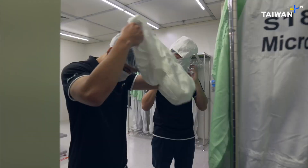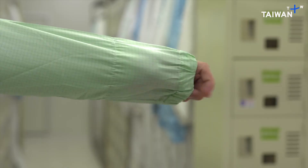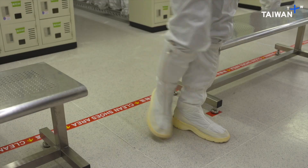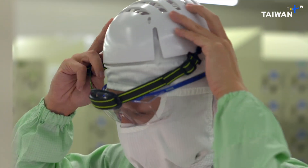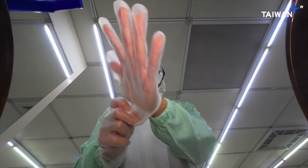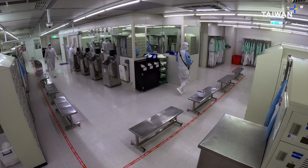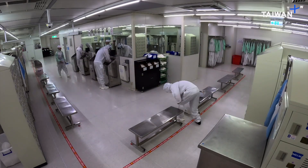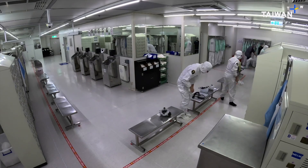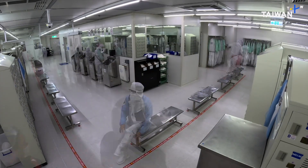Despite the funny name, the bunny suit is one of the most vital pieces of equipment in the factory. It's designed to keep the dust, hairs, and skin particles we shed from polluting the pristine factory floor. Even the furniture in the gowning room is designed to maximize cleanliness — it's all made from stainless steel, right down to the benches and shoe racks.